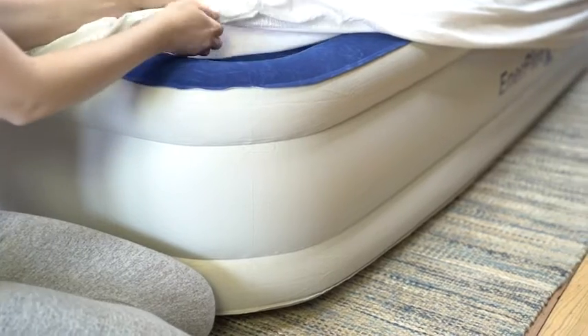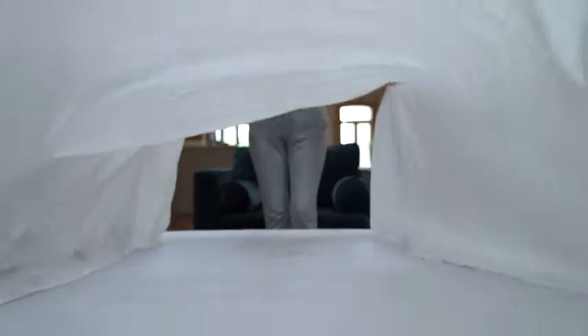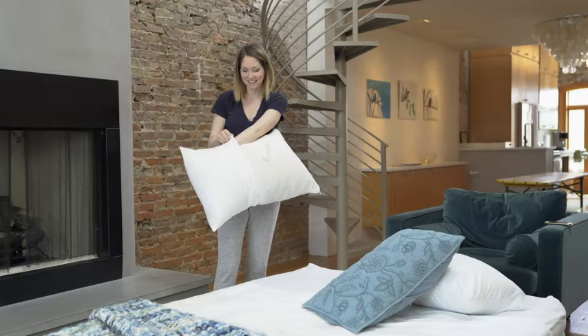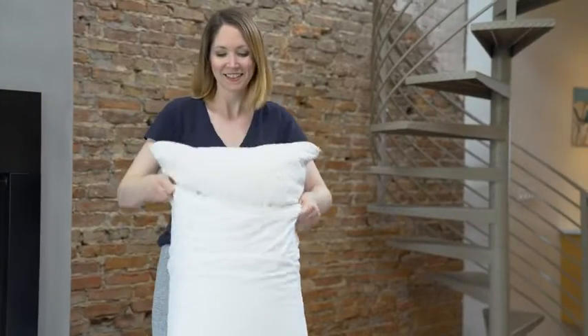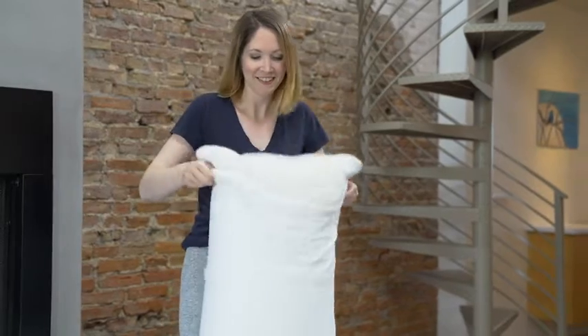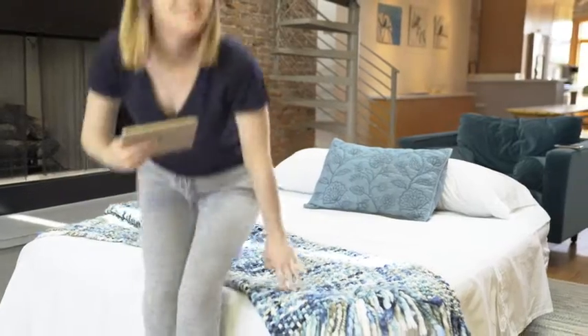The beds are waterproof, puncture, and skid resistant. True Dimensions provide maximum sleep space and will fit your regular bedsheets. Providing the incredible support and comfort EnerPlex is known for, this airbed is great for vacations, moving, as a temporary bed, or for weekend guests.